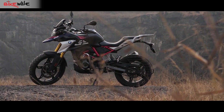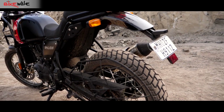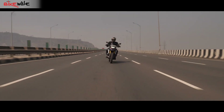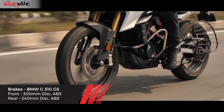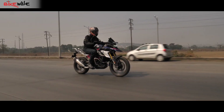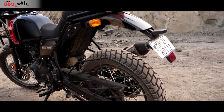The BMW is better equipped than the Himalayan. The baby GS comes with upside-down front forks and a rear monoshock, while the Himalayan uses conventional telescopic forks at the front and a rear monoshock. Moreover, the levers on the G310GS are adjustable while the Himalayan misses out on that feature. The braking setup is also better on the G310GS — while both motorcycles feature a 300mm front and a 240mm rear disc, the BMW comes with a four-piston caliper at the front while the Himalayan uses a two-piston caliper. Switchable dual-channel ABS is standard on both. The off-road-biased wire-spoke wheels on the Himalayan are rugged but come with the compromise of tube-type tires that are harder to fix in case of a puncture.